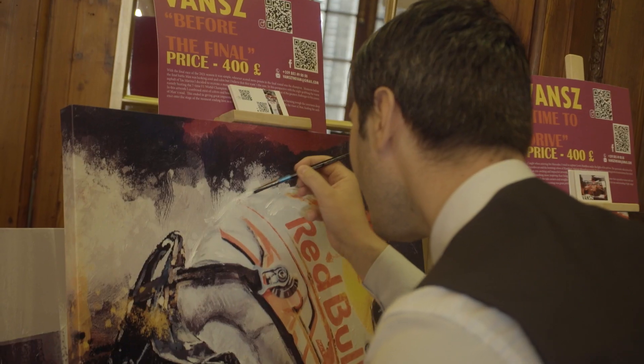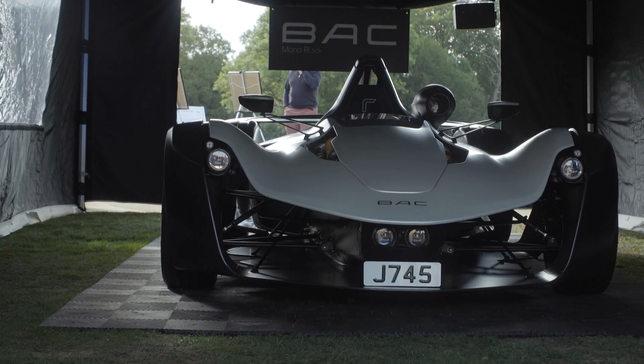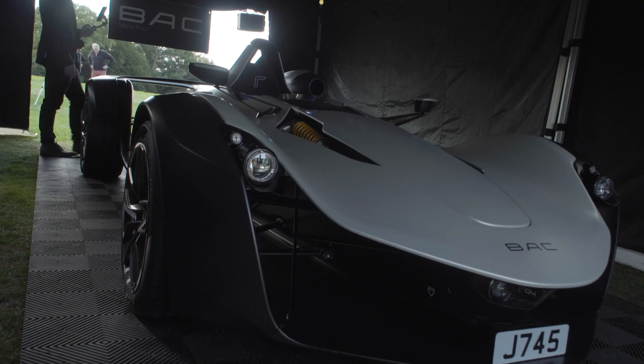Right next door was the bold and bonkers BAC Mono R, one of only 30 to be produced. It's a completely new car — a completely new body, new chassis, new power plant, magnesium gearbox. It's all new.